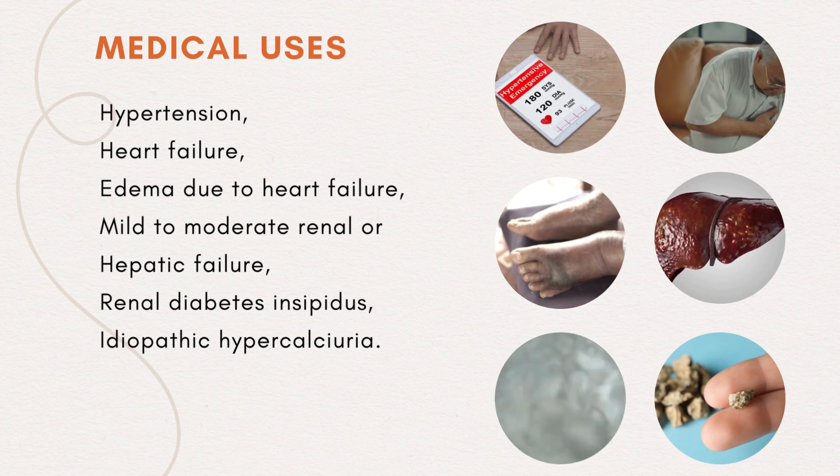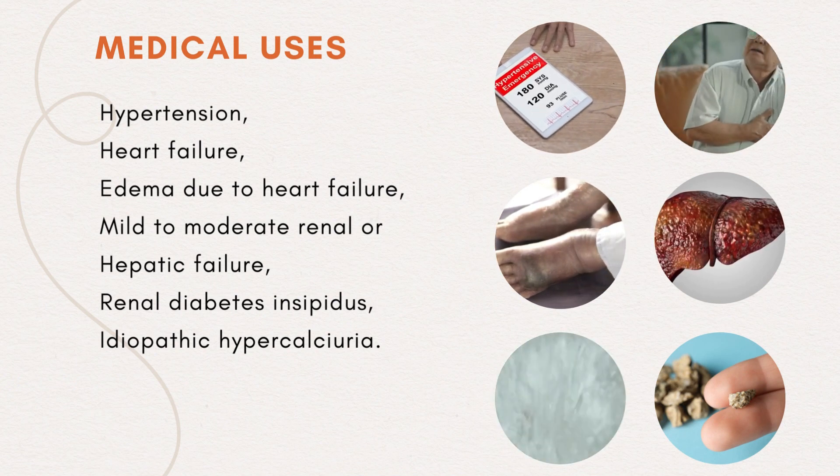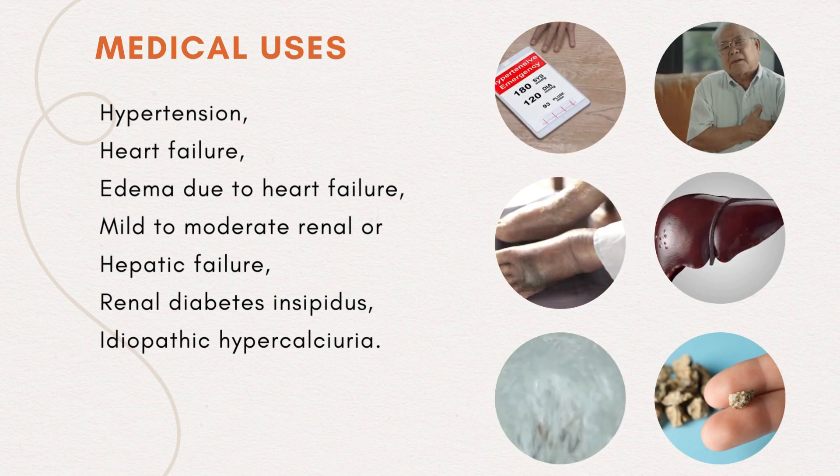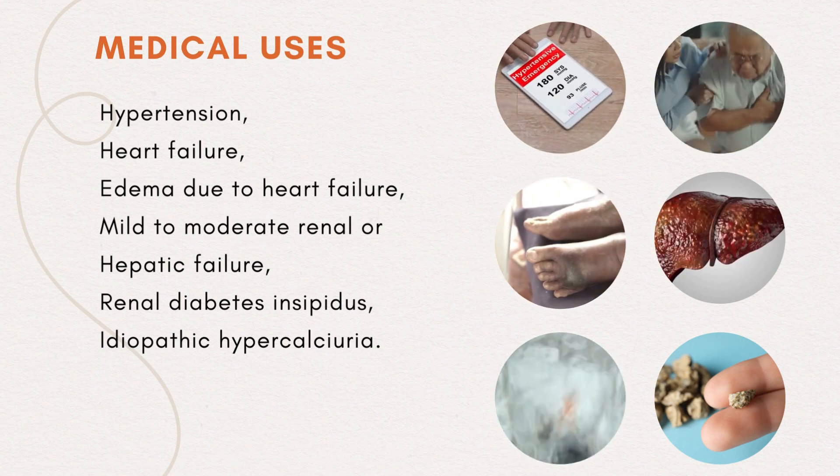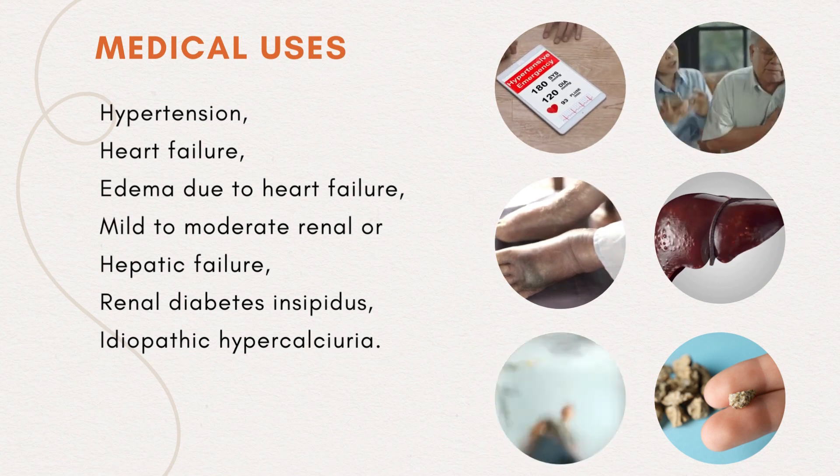Medical uses include: hypertension, heart failure, edema due to heart failure, mild to moderate renal or hepatic failure, renal diabetes insipidus, and idiopathic hypercalciae.